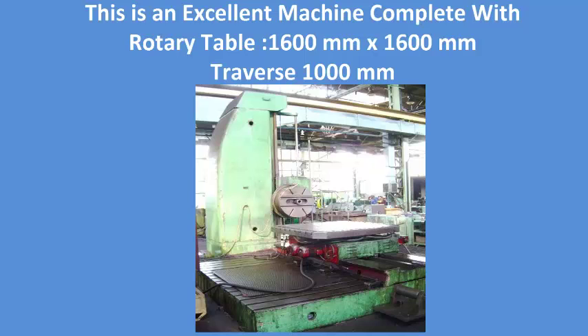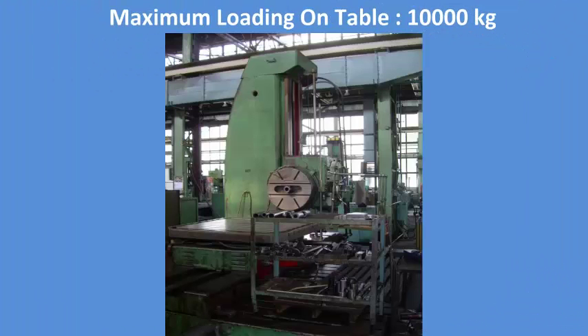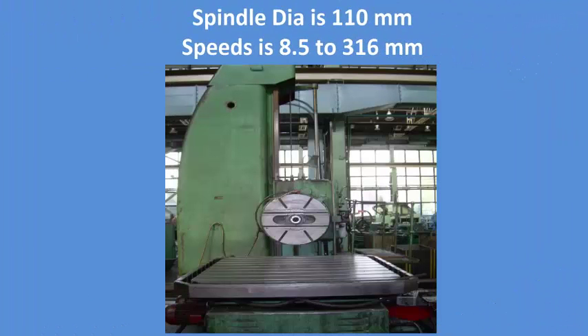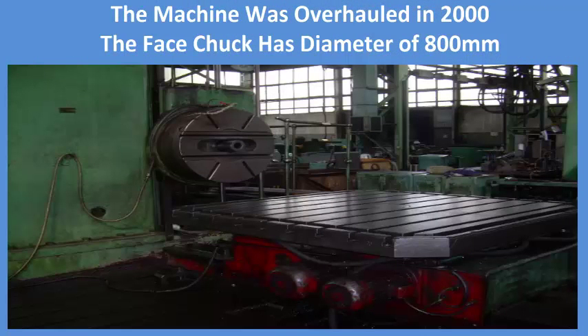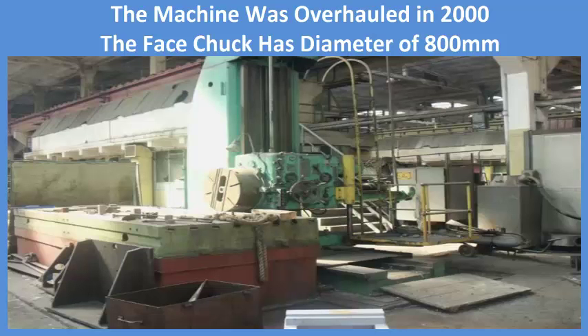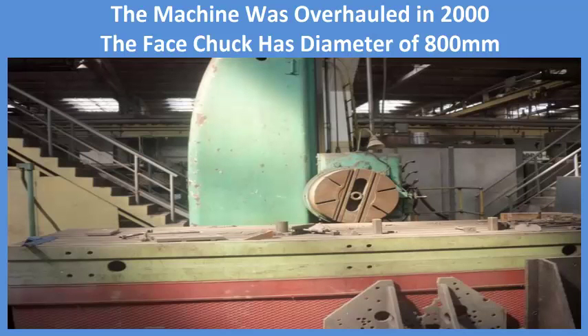This is an excellent machine complete with a rotary table of 1600 mm by 1600 mm, traverse of 1000 mm, maximum loading on table of 10,000 kg, spindle diameter of 110 mm, and speeds from 8.5 to 316 RPM. The machine was overhauled in 2000. The face chuck has a diameter of 800 mm.